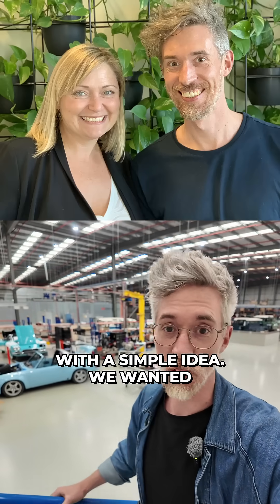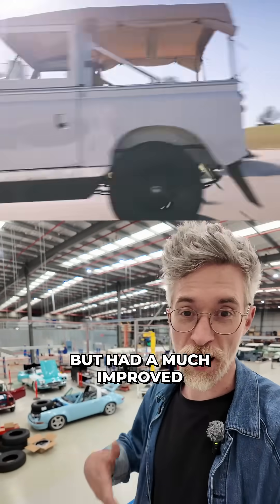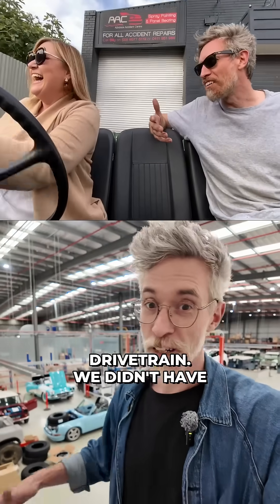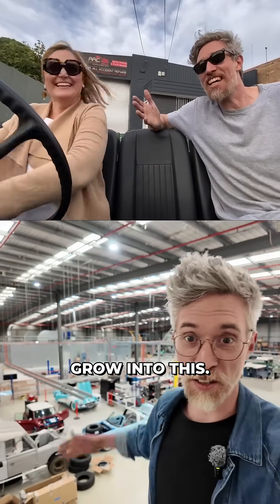Martina and I started Jaunt with a simple idea. We wanted an electric four-wheel drive that maintained all of the classic charm but had a much improved drivetrain. We didn't have much — we started really with a PowerPoint deck and never expected it to grow into this.